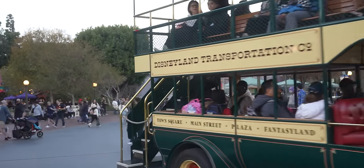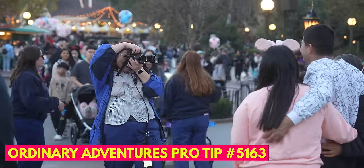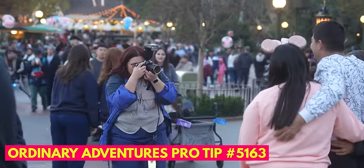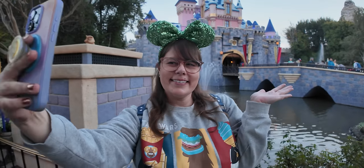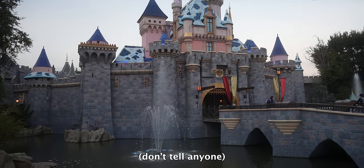There's always a huge line in front of the castle to get your picture taken. But pro tip: if you go to the left or the right of the castle, there's normally not that many people over there, and you could get an even better photo in my opinion. That's just a secret between you and me — don't tell anybody.